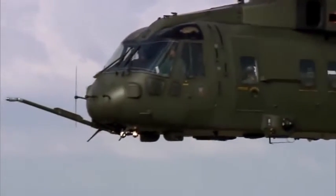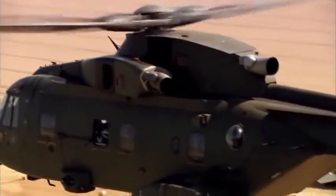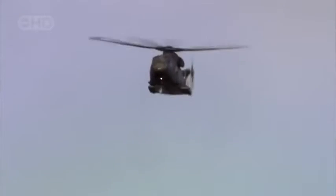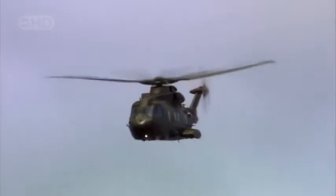Fifteen tons of aircraft suspended from five spinning wings. The EH-101's main rotor is an engineering miracle that took decades to perfect. But the story of the rotor is about more than engineering — it's an invention that has changed history. The rotor would come of age in a time of war, and our skies would never be the same.